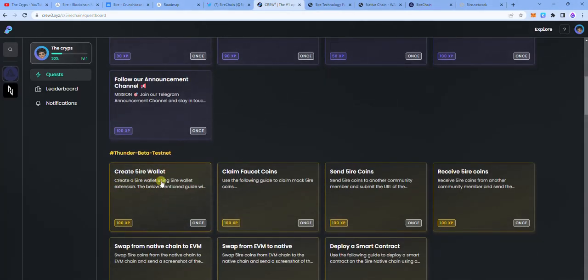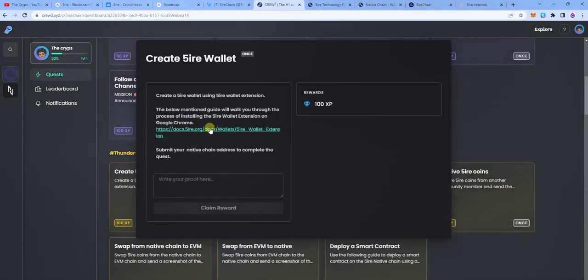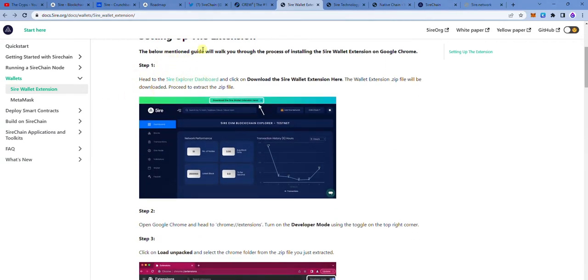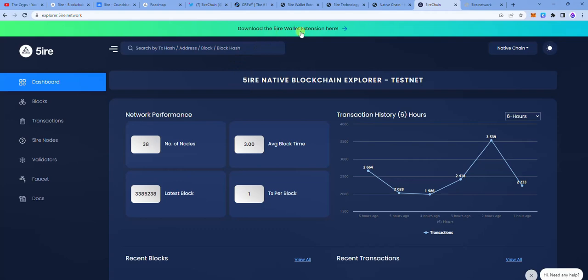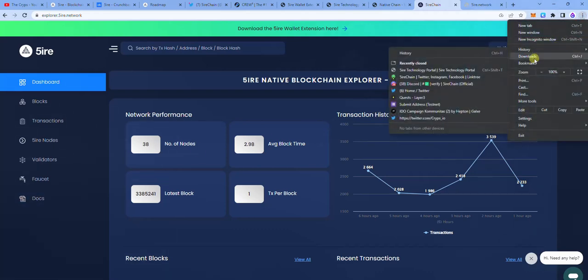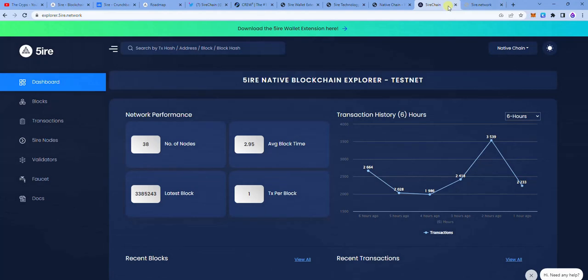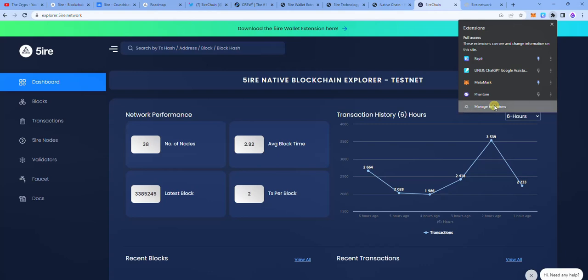Next we'll continue to create a FHIR wallet. You tap on that task and all the links are provided for you. Here is a guide showing you how to add the wallet — it's very simple. You can follow the guide or just follow the steps in this video. The first thing to do is to download the FHIR wallet extension, then go over to your wallet extensions and manage wallet extensions on Chrome.